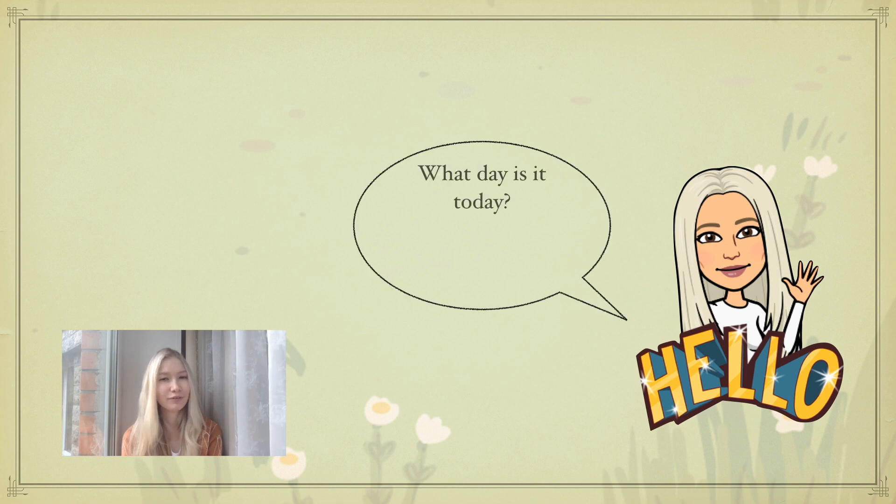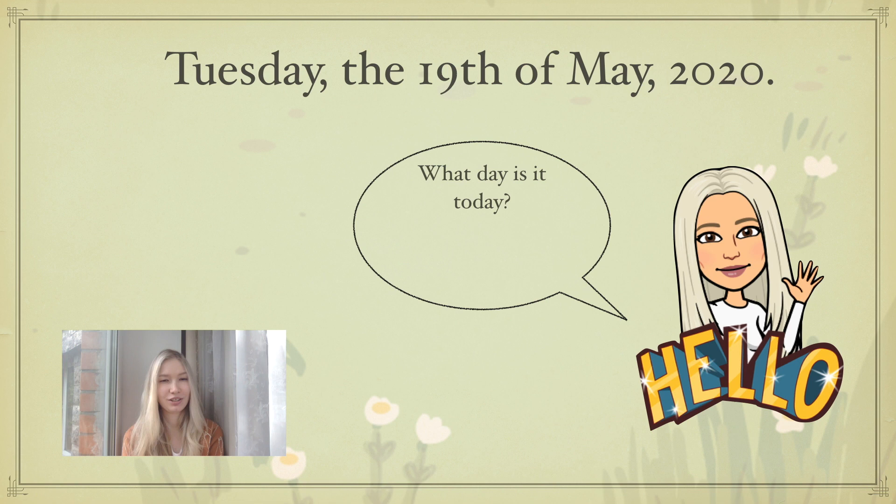As usual, my first question is: what day is it today? Today is Tuesday the 19th of May 2020. Please pause the video and write down the date in your copybooks.